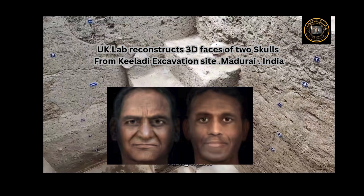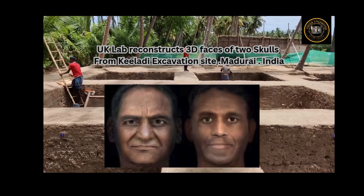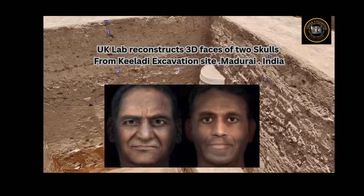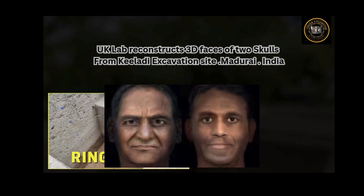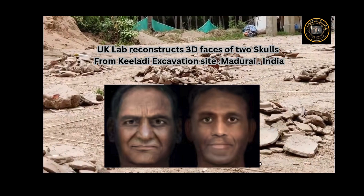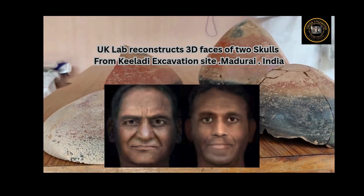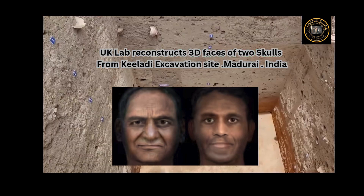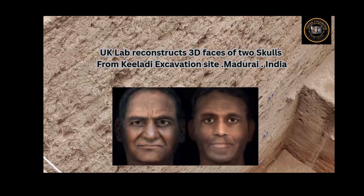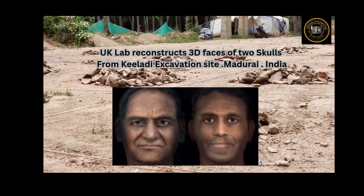Researchers used forensic guidelines for facial reconstruction created from the study of clinical images of living people. After obtaining CT-scanned images of the skulls from Kondagai, they estimated the tissue depth at various points of the skulls following published data of modern South Indians. They used digital sculpting to recreate muscle, fat and skin, while the placement and size of facial features — eyes, nose and mouth — were estimated based on the skulls' characteristics and anatomical relationships. Using a photographic database, researchers assigned colors and textures for the skin, hair and eyes.